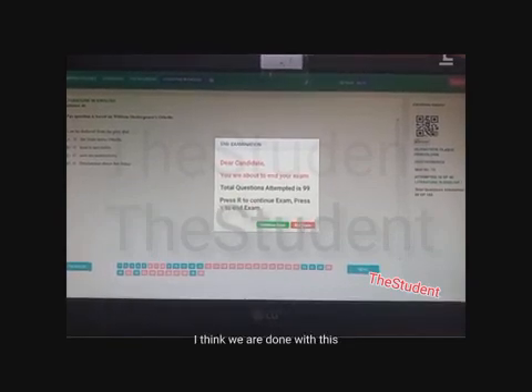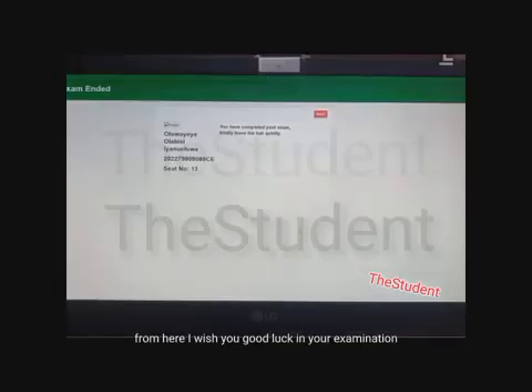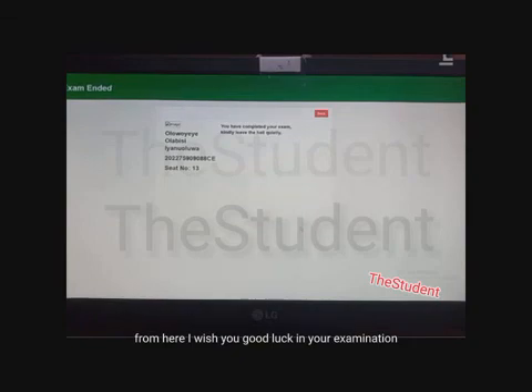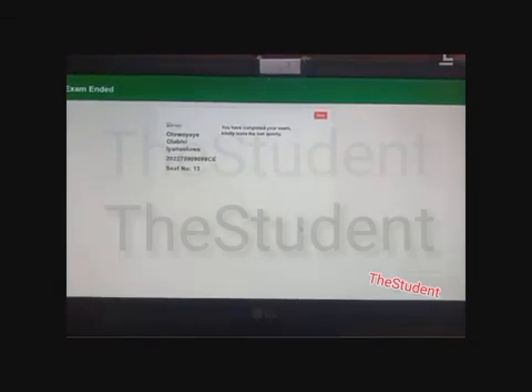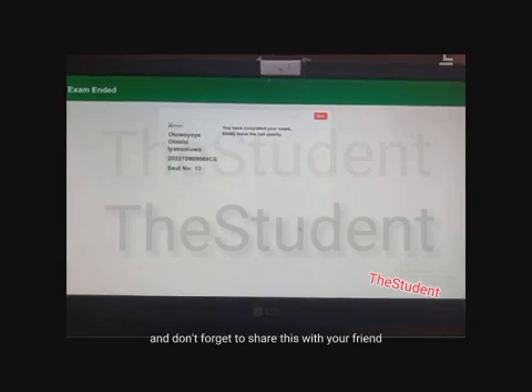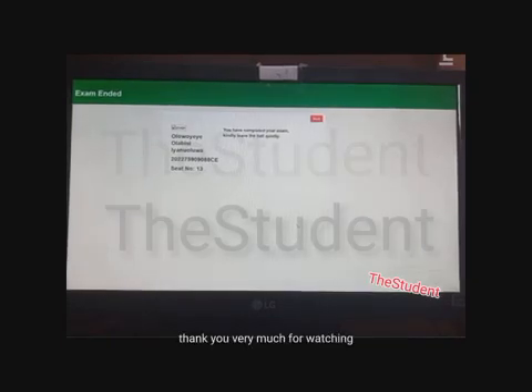That is all for today. I wish you good luck in your examination. If you haven't subscribed, please subscribe to this channel, click the like button, and don't forget to share this with your friends — it may help someone out there. Thank you very much for watching.